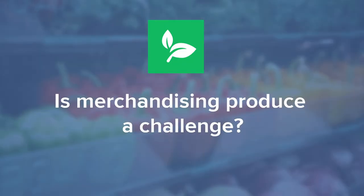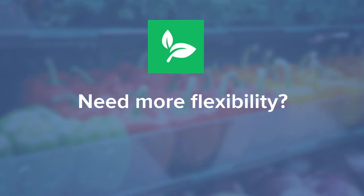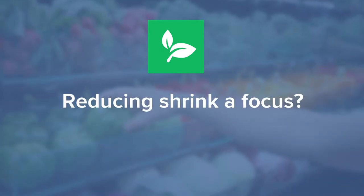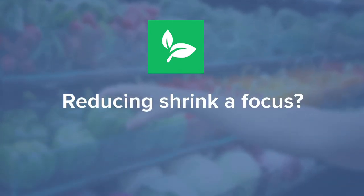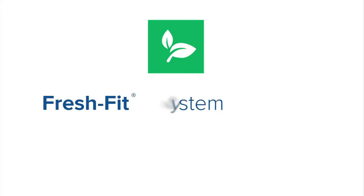Is merchandising produce in an appealing manner a challenge? Do you wish you had more flexibility to merchandise more variety in less space? Is reduction of product shrink a current focus? Do you want to see more product and less shelf? If you answered yes to any of these questions, then the Fresh Fit Thin Profile System is the solution for you.